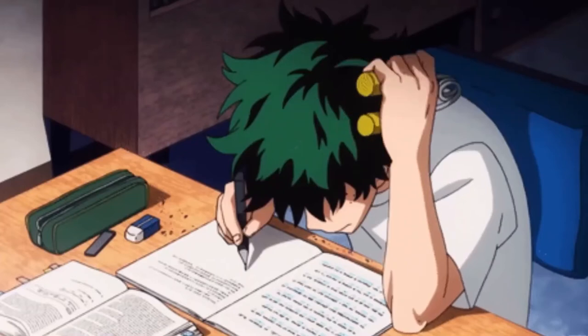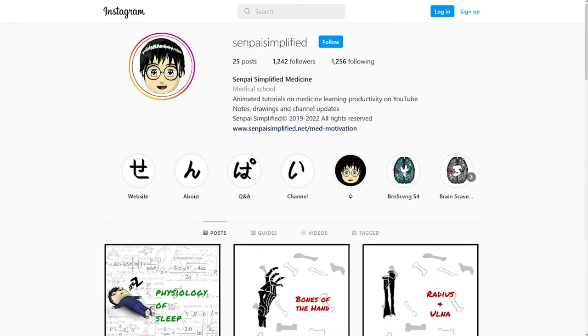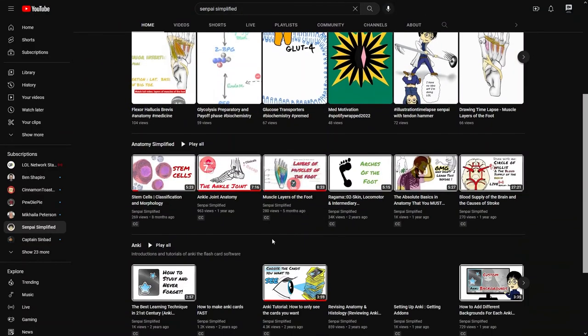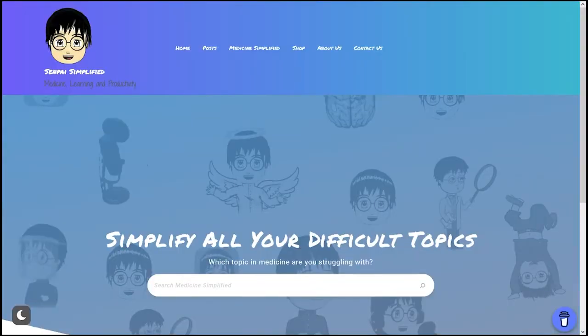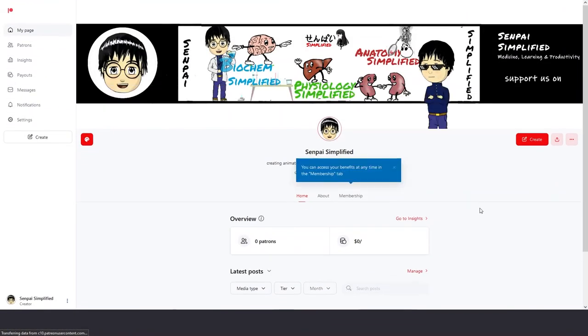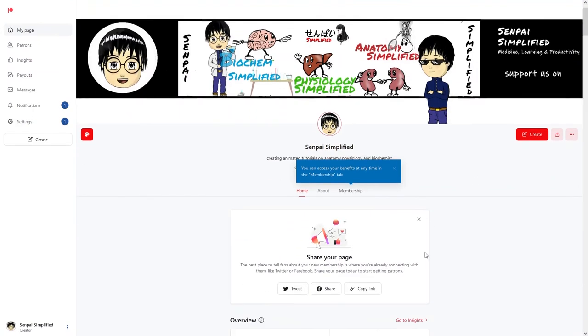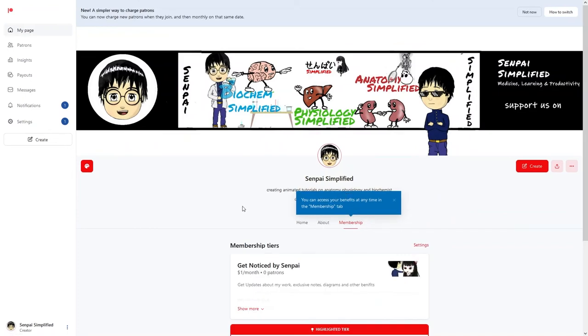That's it for today — thank you for listening to the Med Motivation Podcast. Be sure to follow me on Instagram at Senpai Simplified and subscribe to my YouTube channel. I also have a Patreon, Twitter, and Facebook — on Patreon I do pre-releases and exclusive content for patrons. Check the links in the description to support the channel. Senpai out.